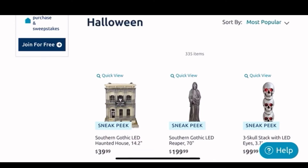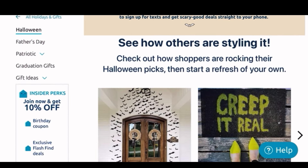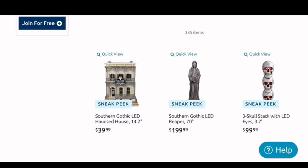Hi everyone, welcome back to my channel. As you can see, I am on the At Home website, and since my At Home doesn't want to bring out any Halloween until July 1st, I decided to check their website and see if they have any Halloween on there — and guess what, they have so much. This is gonna be a long video, friends, so I do hope that you enjoy.